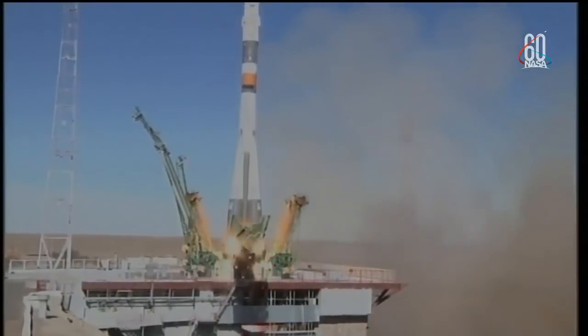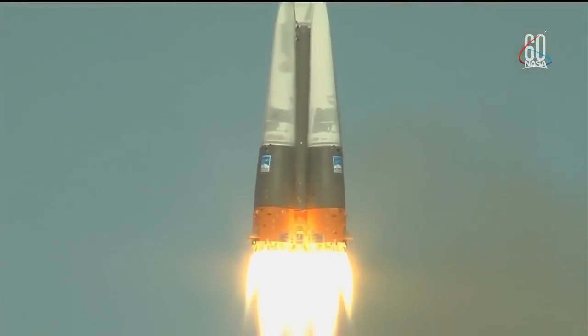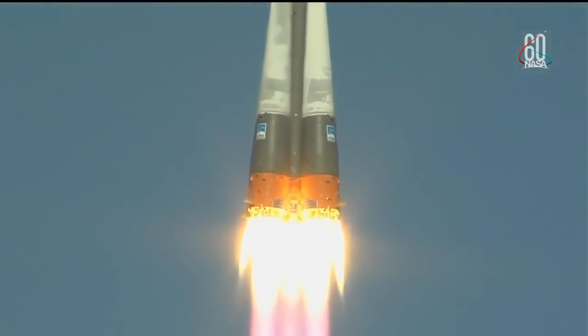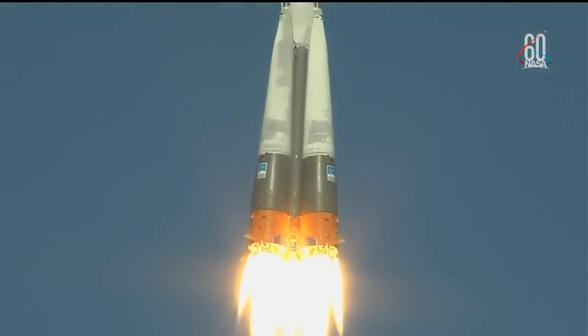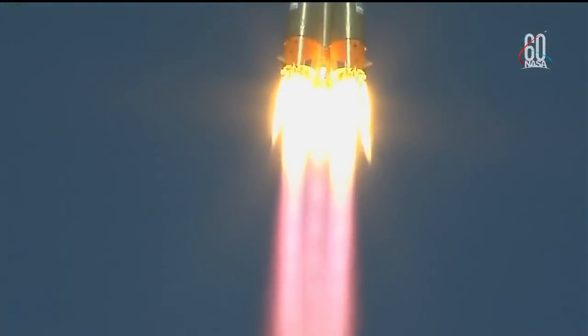And there is liftoff of the Soyuz MS-10 to the International Space Station, carrying Nick Haig and Alexey Ovchinin to the orbital complex. This is Nick Haig's first time to launch to space and Alexey Ovchinin's second.